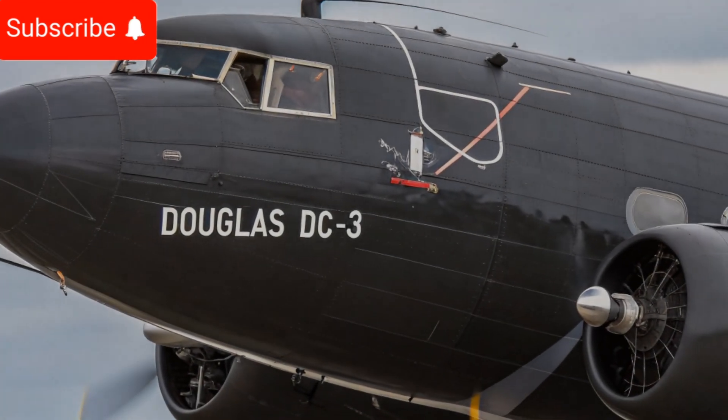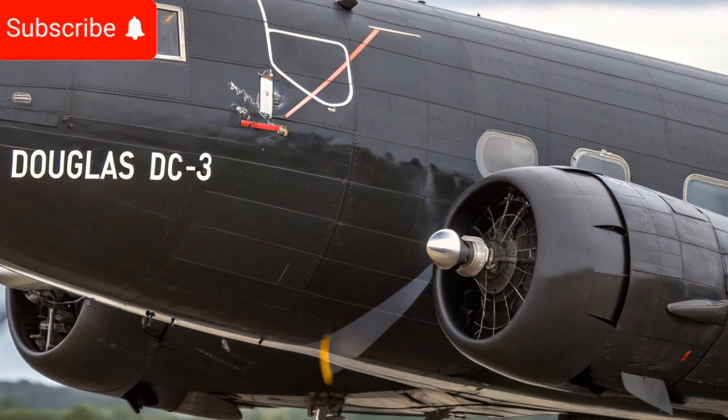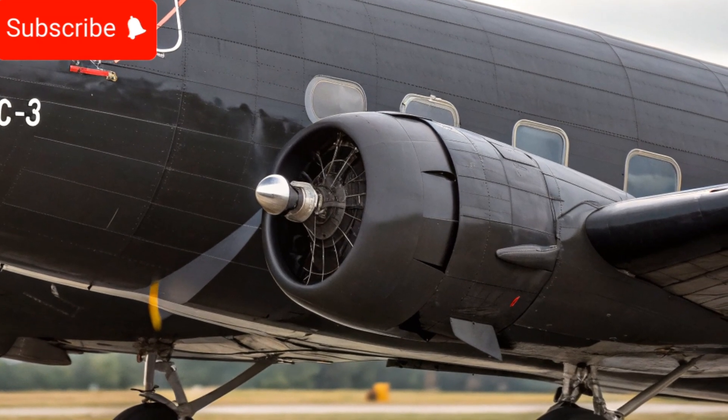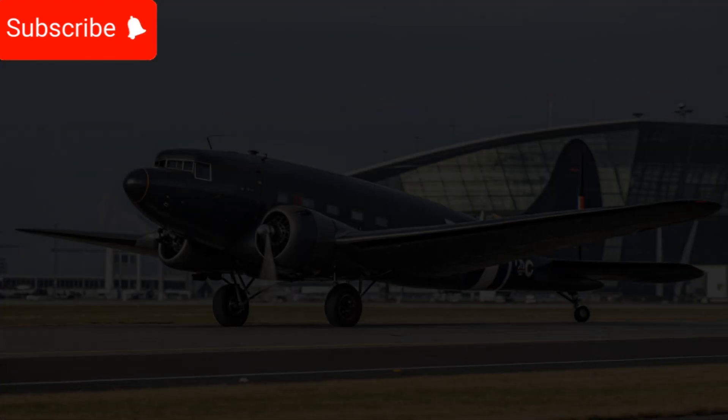The Douglas DC3 has always been a symbol of reliability and endurance in the aviation industry. Originally introduced in the 1930s, this aircraft revolutionized air travel and became the backbone of commercial and military aviation.